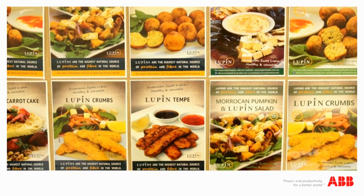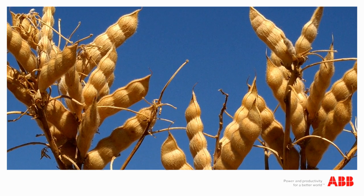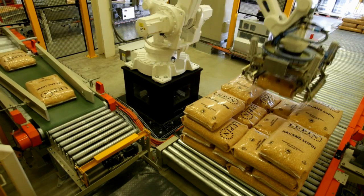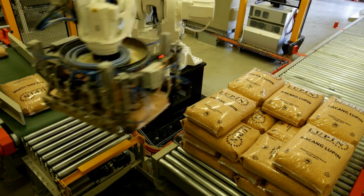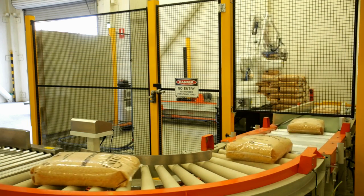West Australian manufacturer Lupin Foods Australia specialises in a range of foods based on Australian sweet lupin, which has been developed to meet the growing demand. Today we take a look inside Lupin Foods Australia's Perth operations, where an ABB robotic high-speed bag palletising system has been designed and installed by ABB authorised value provider Robotic Solutions WA.